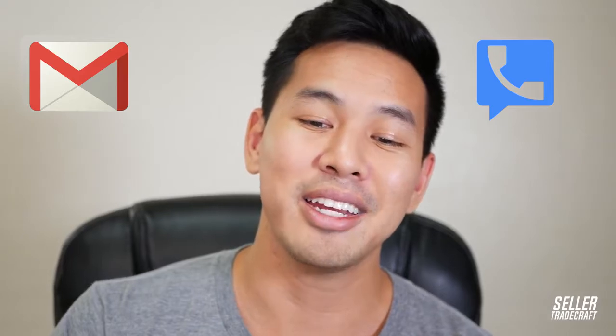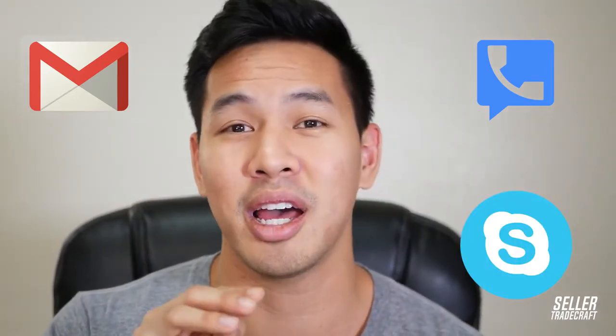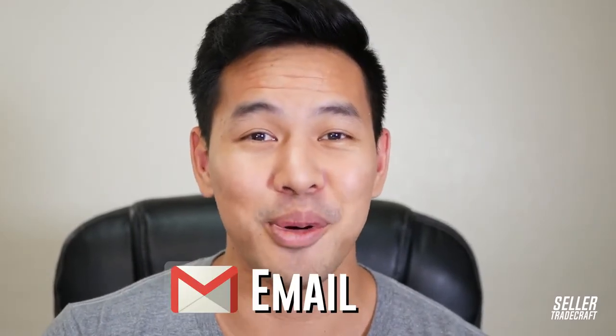First things first: when you're using Alibaba and trying to communicate with people in China, you want to create a brand new email address — completely separate. You also want to get a Google Voice number hooked up to that email, and you'll need to set up Skype. These are the three things I highly recommend you set up. On email: you want a new address because you're going to get spammed by Chinese suppliers. Even if you block them or send them to spam, you'll still get bombarded with emails from suppliers you talked to three years ago — your inbox will get destroyed.